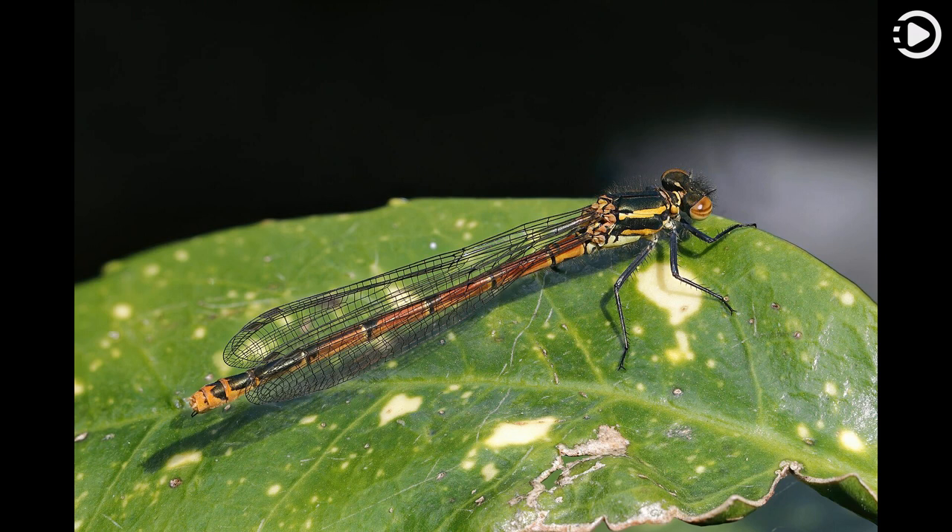Found mainly in Europe, with some populations also in northern Africa and Western Asia, it inhabits small ponds, lakes and dikes, and occasionally slow-moving rivers.